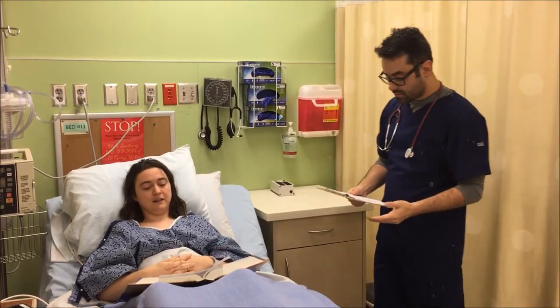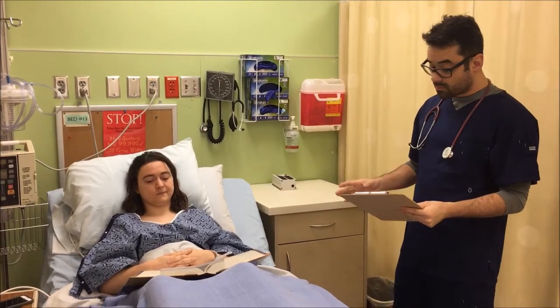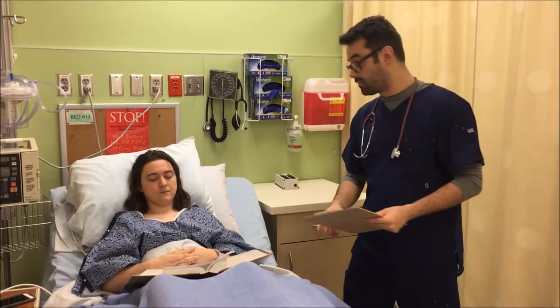Well, during post-operative recovery, when you are immobile, it is important to have your legs under some compression to prevent blood clots from forming. The leg compression devices help prevent the clots.